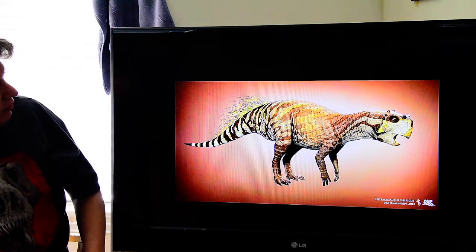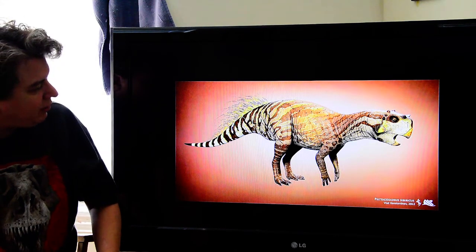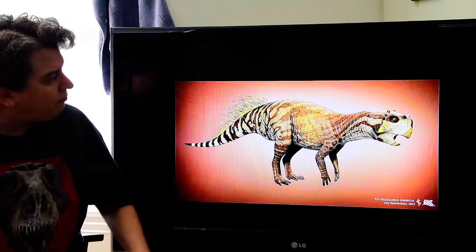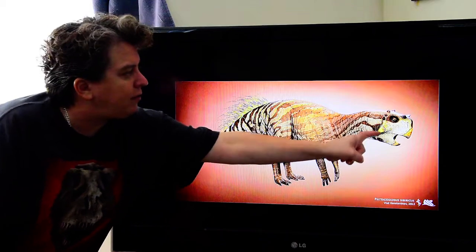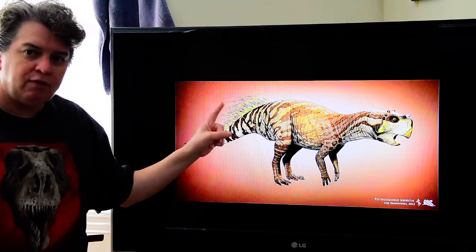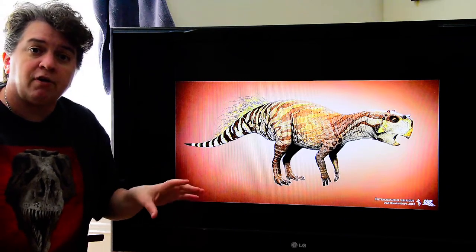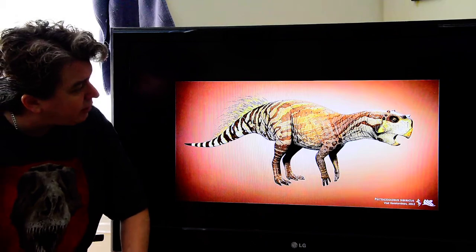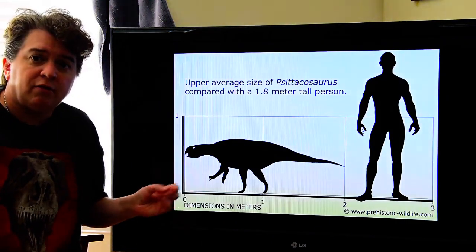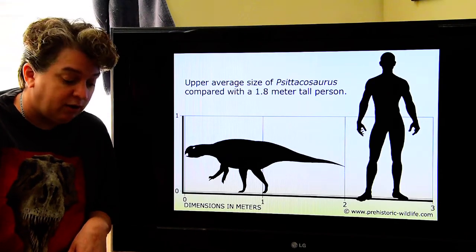Psittacosaurids have a beaked mouth and a tiny little frill on the back of their skull. They did have these weird little quill structures sticking out — we know that because those are preserved in some fossils. He was pretty small, not a humongous dinosaur, so I do think he'd be a kind of cool pet to have.